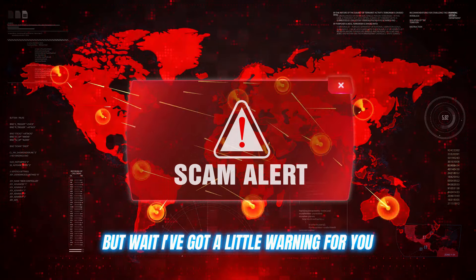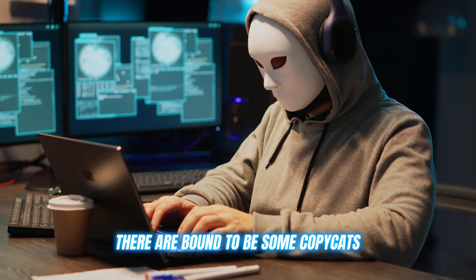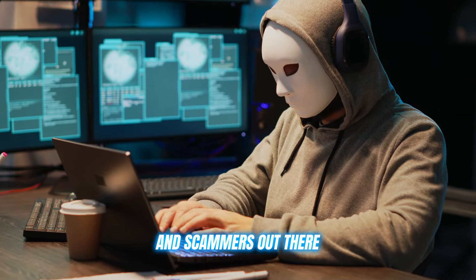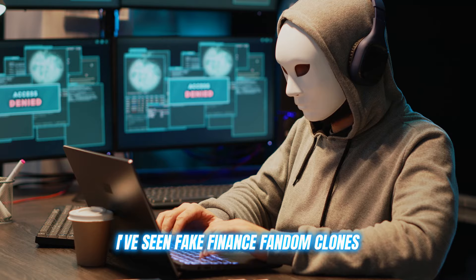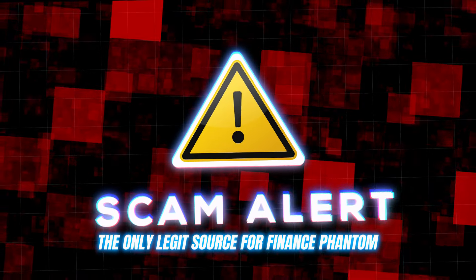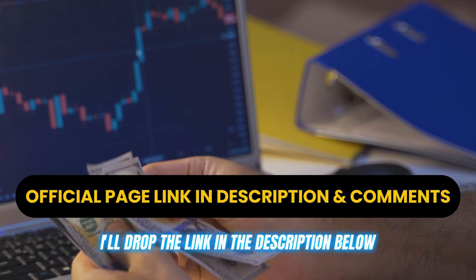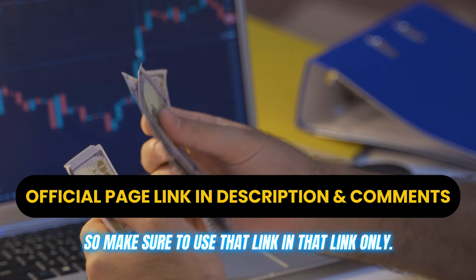I've got a little warning for you. With any popular trading tool, there are bound to be some copycats and scammers out there. I've seen fake Finance Phantom clones trying to trick people — don't fall for it. The only legit source for Finance Phantom is their official website. I'll drop the link in the description below, so make sure to use that link and that link only.